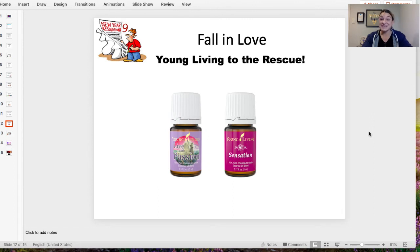New Year's resolution number nine: fall in love. Whether you're single and looking to fall in love, or married and looking to spice up the bedroom, these are two great oil blends. Live With Passion is one of them, and Sensation. With Sensation, take a drop, rub it in your hands, and then rub it on your inner thighs. Some people even put it in a spray bottle with some water and make it as a body spray — and it smells amazing.